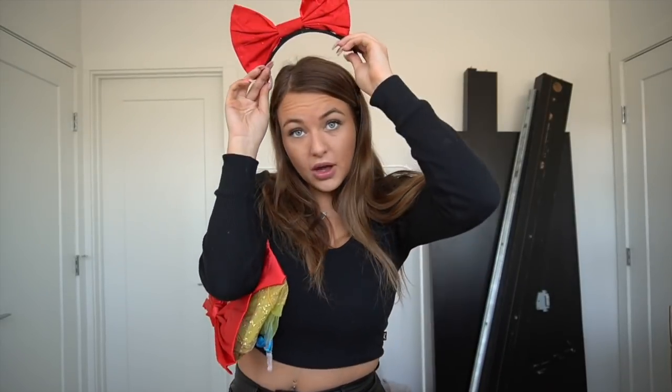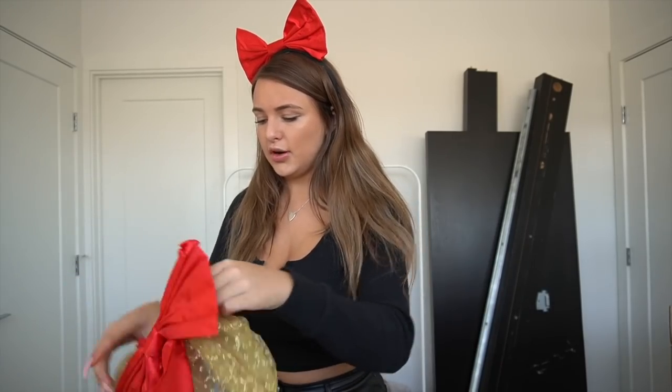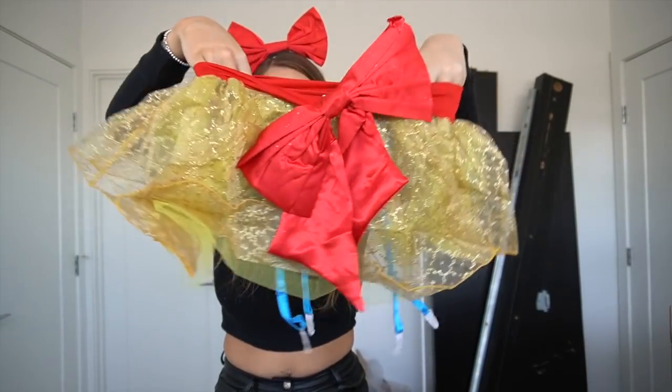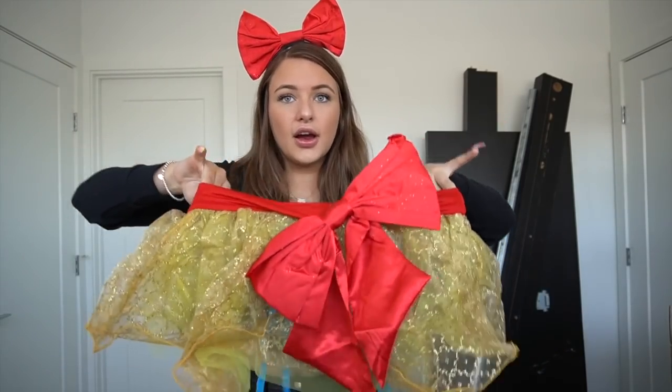It also comes with a headband with a bow on it, which I think is adorable, and a garter skirt you wear over top. The skirt has garter straps — it's a fun, frisky little skirt to match the bow. They have other princess costumes too, but I was feeling Snow White this year.